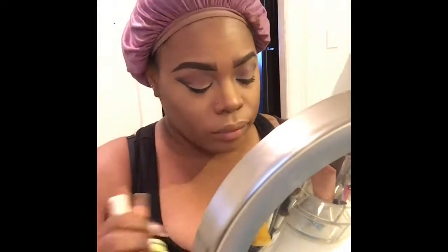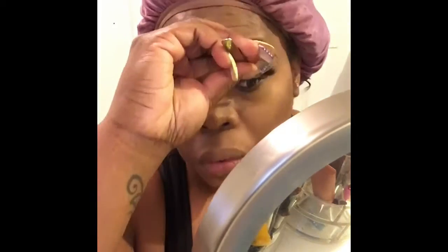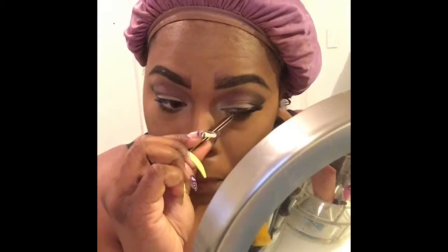I used that brush on my nose, cupid's bow, chin, and forehead — basically all the areas where I highlight — and I put blush there too so I could have a better glowy look.